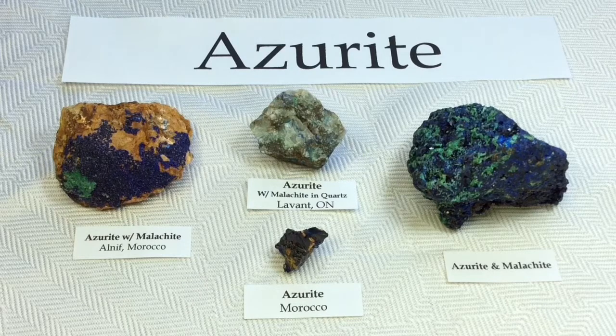This mineral has actually been known since ancient times. It was mentioned in Pliny the Elder's Natural History under the Greek name Kiwanos, meaning deep blue.